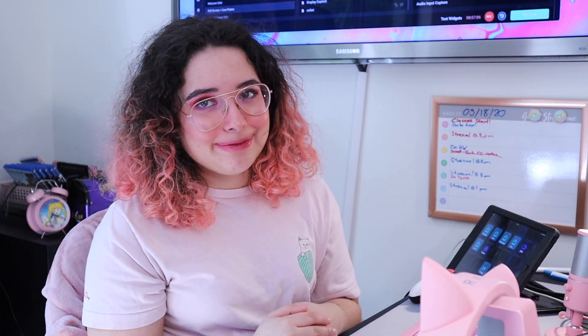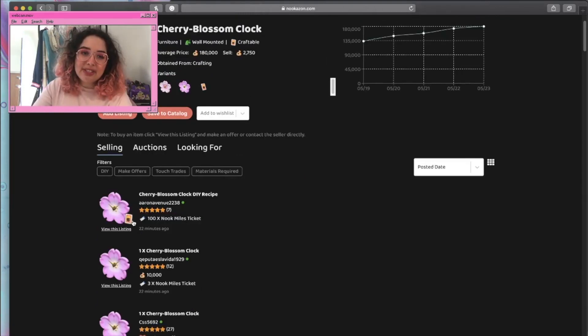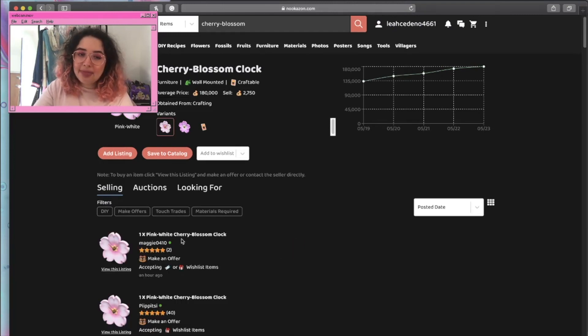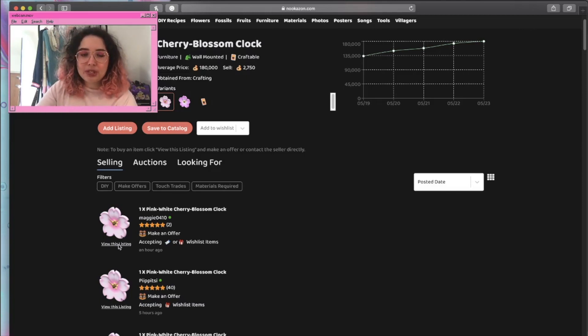Now I'll show you how to actually shop on the site. Let's pretend we're going for the cherry blossom clock. You'll see offers — some are DIY recipes, some are different colors. You scroll up to the pictures to pick the color you want, and it shows you the most recent people who posted. Those are usually the best to go for because they're probably online. I recommend sticking to whoever's at the top since those are the people you'll get a response from first.